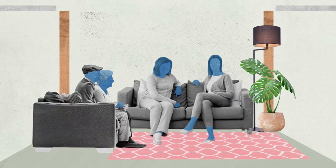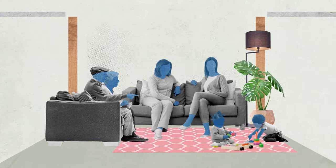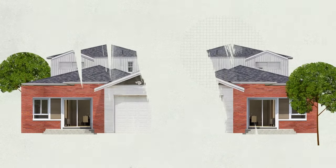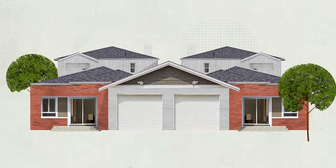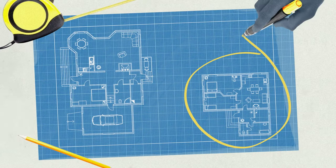A multi-generational home can vary in size and setup. It can be a single home under one roof that serves the needs of each family member, two fully functional units that are attached like a duplex, or a detached accessory unit in the backyard of a larger house.